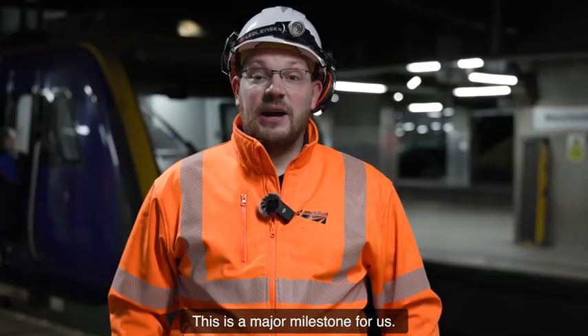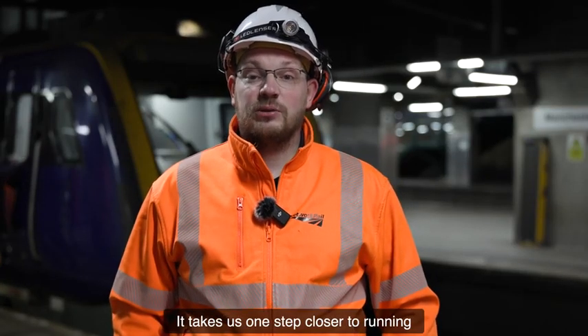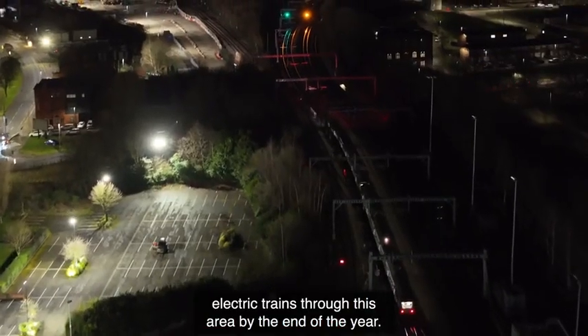This is a major milestone for us — it takes us one step closer to running electric trains through this area by the end of the year.